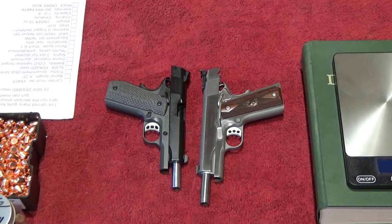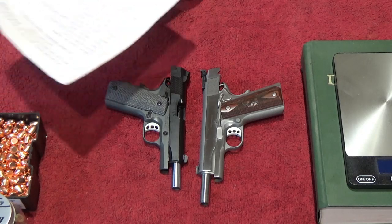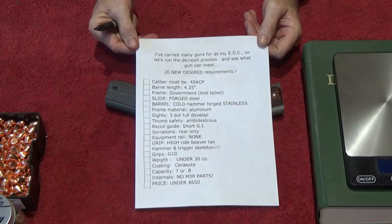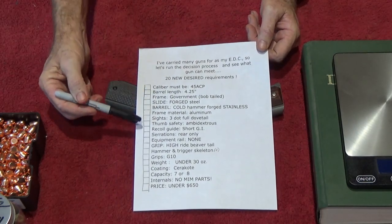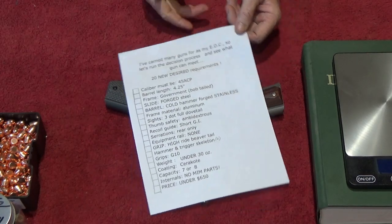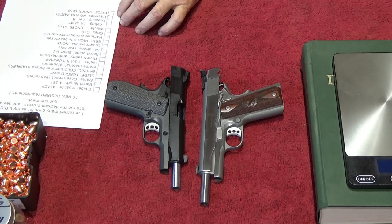They're both excellent guns and I've got this written down very carefully on a list. We're going to go over this list with my sharpie here, put a dot on each criteria, and see if we can get one of these to meet all of them — hopefully this will help you.